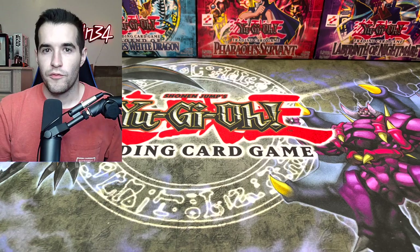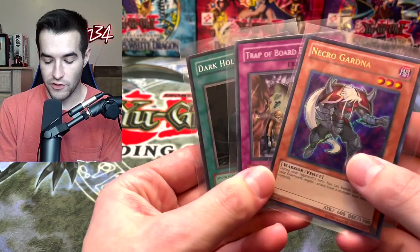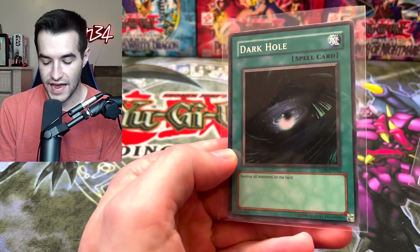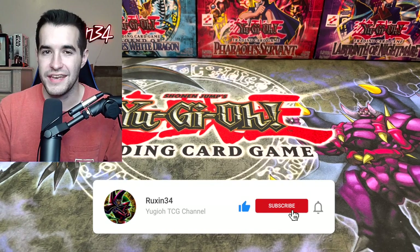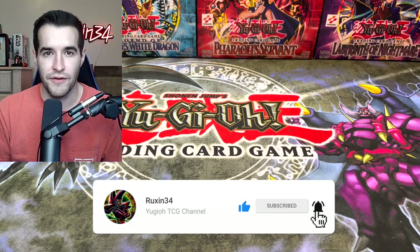I did buy some cards that may or may not have gotten reprinted in Brothers of Legend. Before we get into the video, we do have a giveaway. I'll be giving away these three cards — this is an LOB-EN Dark Hole. All you have to do is like this video, be subscribed, and let me know what your favorite card from the deck is, or maybe what you would add or take away from the deck.